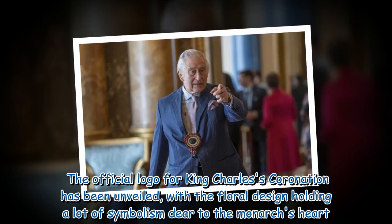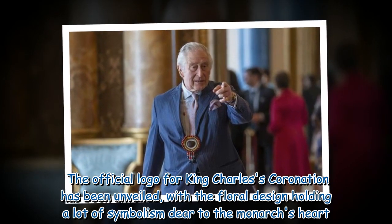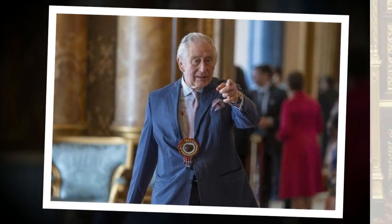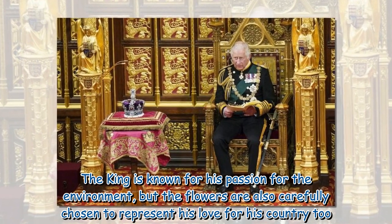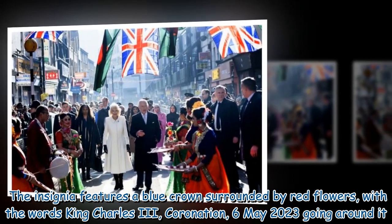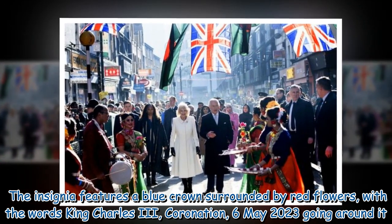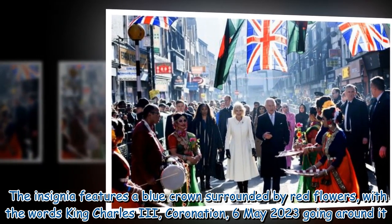The official logo for King Charles' coronation has been unveiled, with the floral design holding a lot of symbolism dear to the monarch's heart. The insignia features a blue crown surrounded by red flowers, with the words 'King Charles III, coronation, May 6, 2023' going around it.